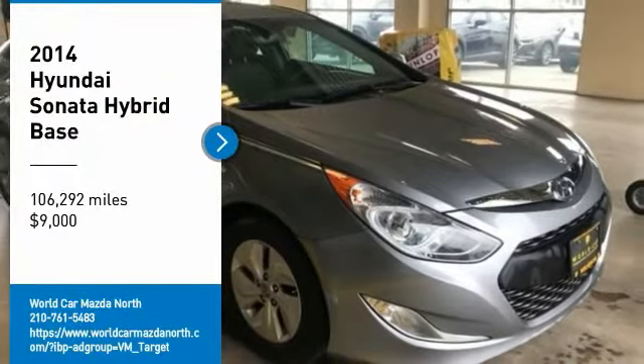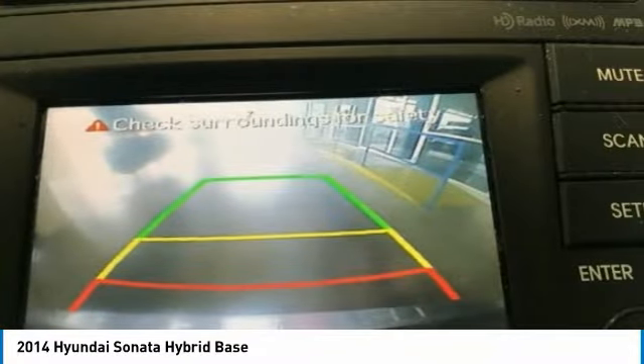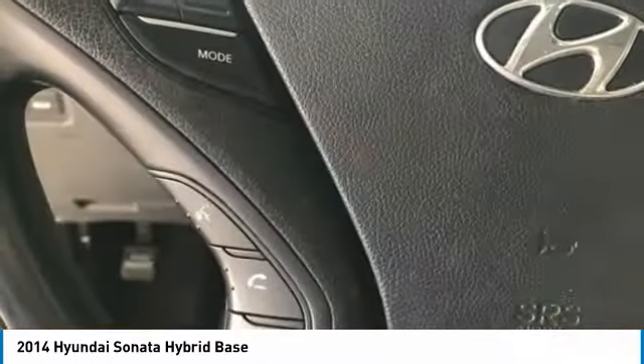Looking for the right vehicle? Check out the 2014 Sonata Hybrid. This all-new hybrid has all the style and premiums you expect in a Sonata, along with 37 city, 39 highway miles per gallon.